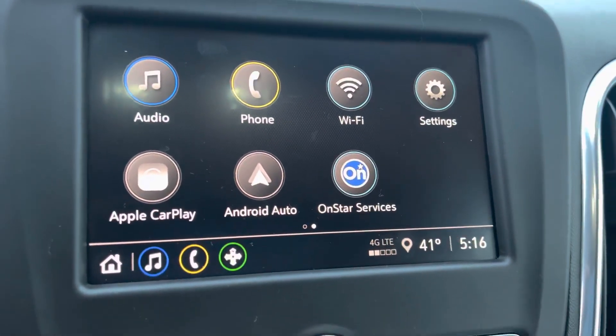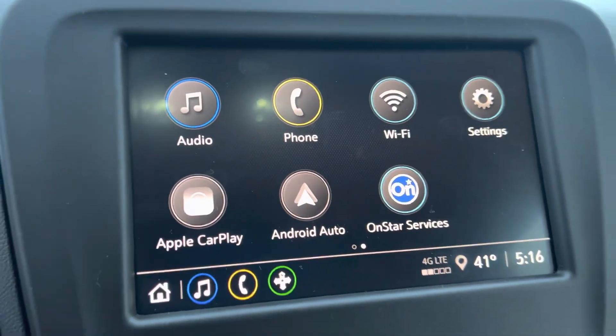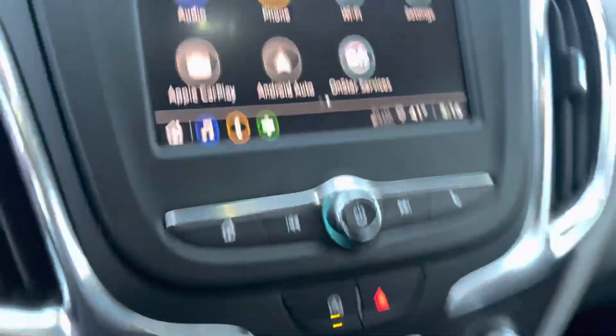Your infotainment center is touch screen capable. It does appear that with certain subscriptions the vehicle can put out Wi-Fi signals.